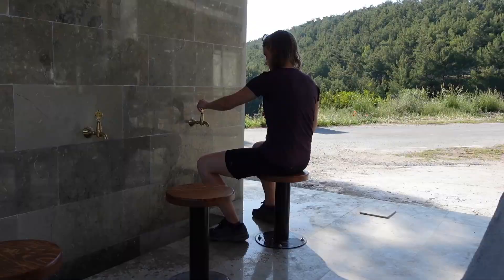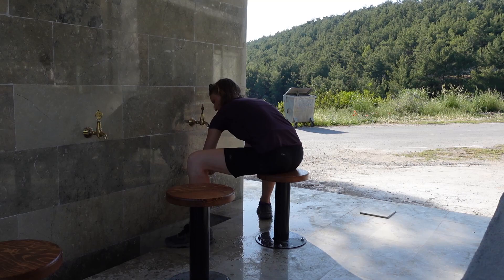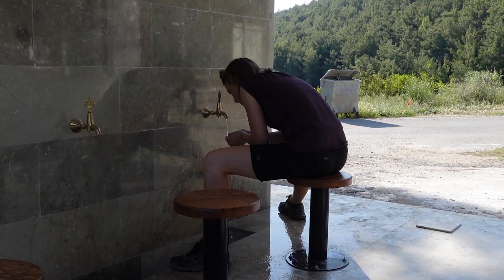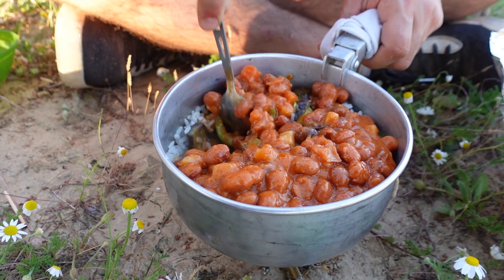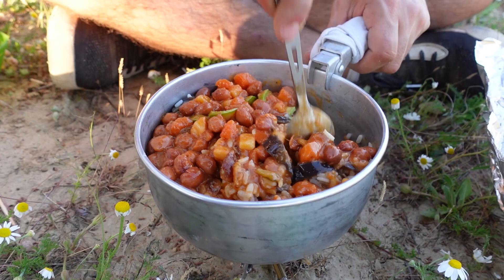We stopped at a cemetery to freshen up before finding a camping spot for the night. We have become creatures of habit. Our camping dinner is almost always rice, a couple of veggies — whatever is at the market, zucchini, eggplant, pepper — a can or package of beans with sauce, which is so good. It's like tomatoes and salty, and it has a lot of little vegetables in it, and raisins.